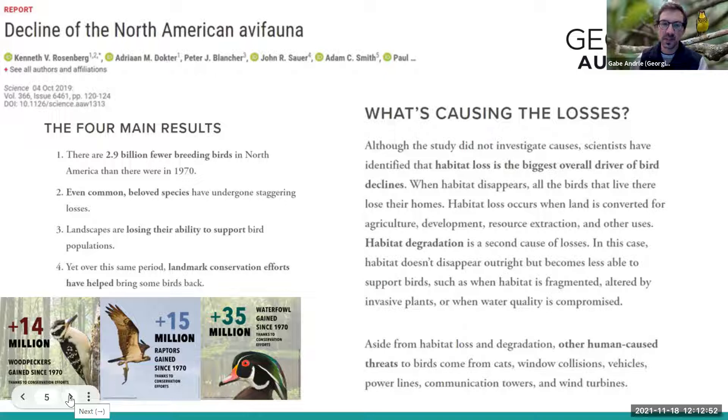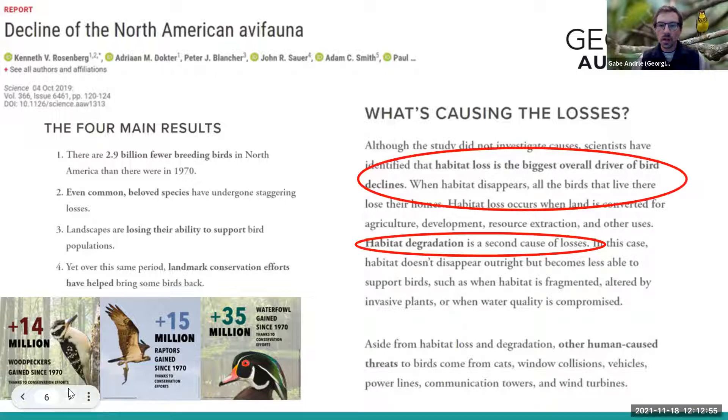The biggest factors pushing these declines are habitat loss — the largest overarching cause — followed by habitat degradation. The habitat we have left is degrading in its ability to support birds and other wildlife. We really need to look at how we're managing the habitat we have, whether that's your backyard garden, a city park, or even a national park, and start making changes to improve those spaces.